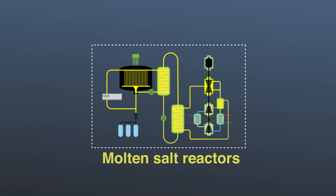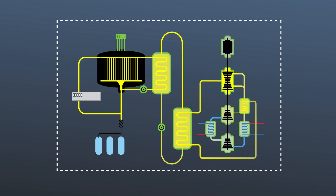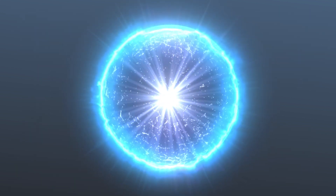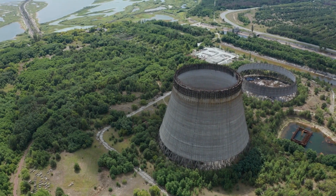Molten salt reactors are a game-changer, offering higher efficiency and less waste. MSRs operate at high temperatures, around 700 degrees Celsius, enabling easy refueling with liquid fuel. This eliminates the need for long-term reactivity margins, reducing the risk of criticality accidents like Chernobyl.